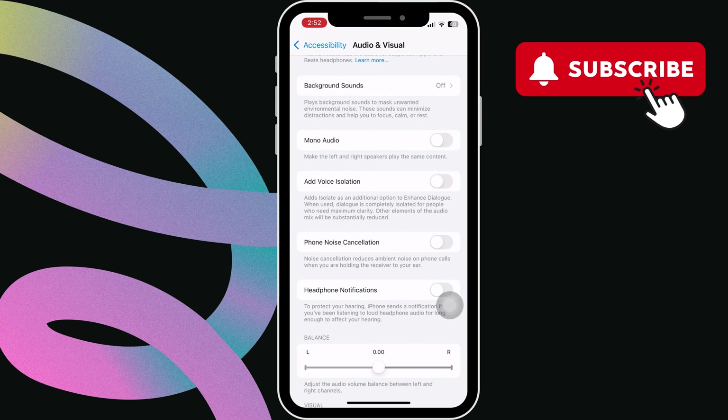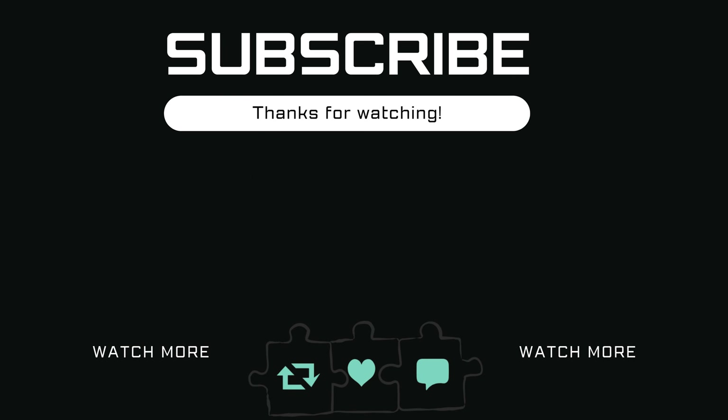That's it. Your iPhone should no longer ask you to turn down the volume. If you have any questions, feel free to ask in the comments below. And don't forget to subscribe.